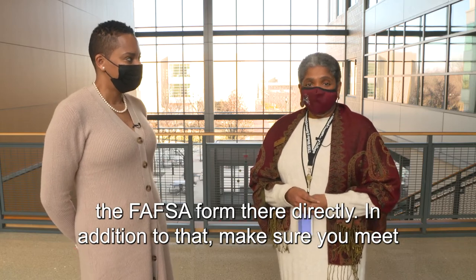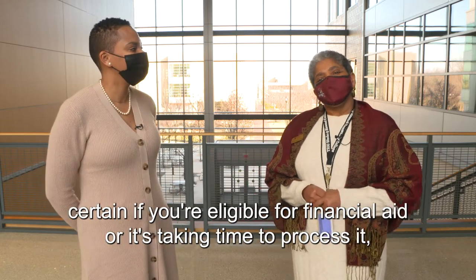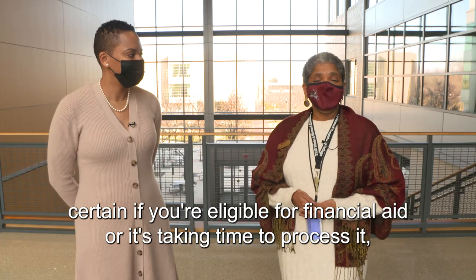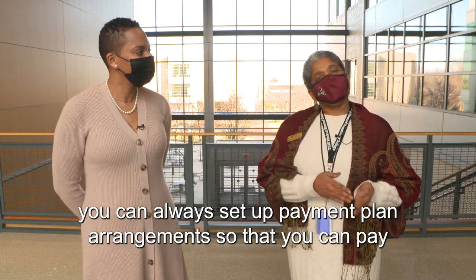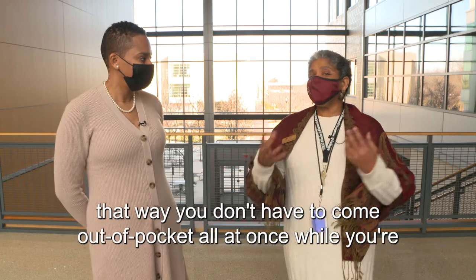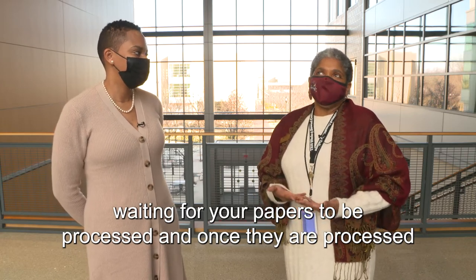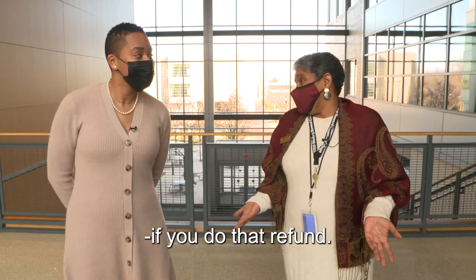In addition to that, make sure you meet with a financial aid counselor to find out what your eligibility is. If you aren't certain if you're eligible for financial aid or it's taking time to process, you can always set up payment plan arrangements so that you can pay over a period of time during the course of the semester. That way you don't have to come out of pocket all at once, and once your paperwork is processed, you'll get a refund for whatever you put up front if you're due that refund.